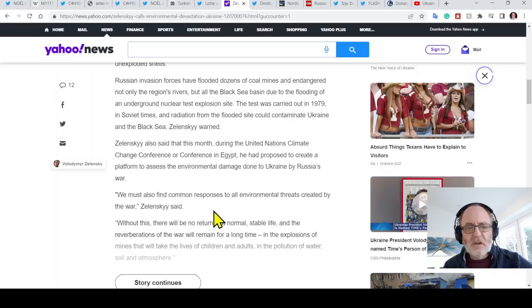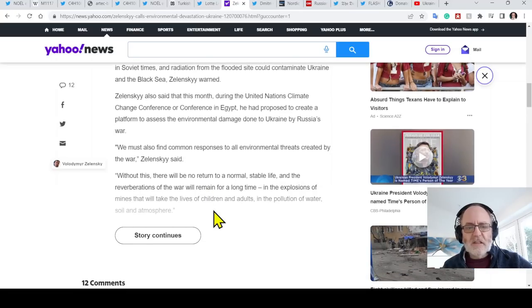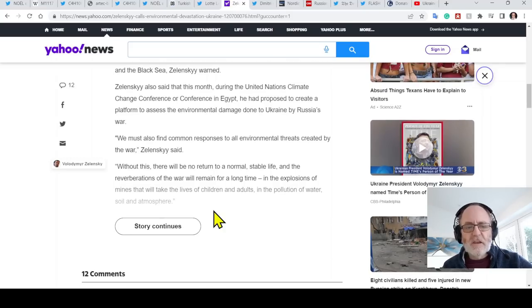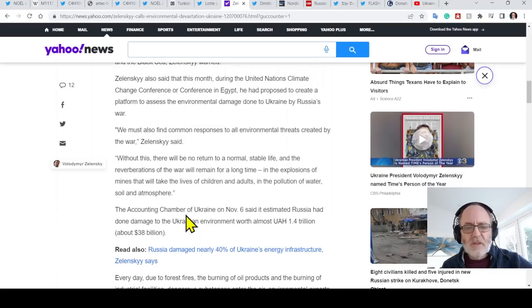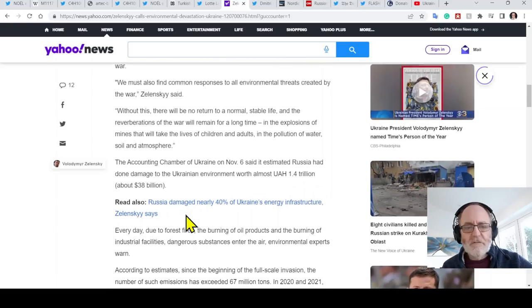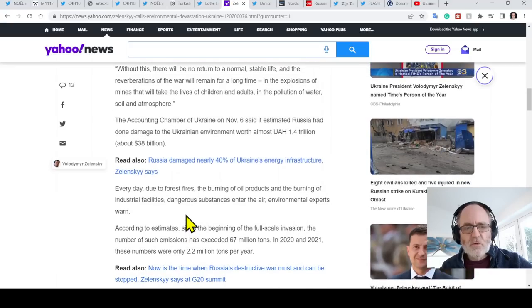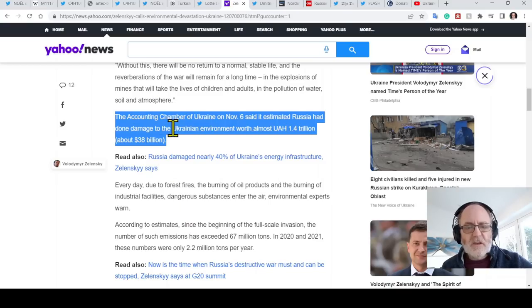Radiation from that flooded site could contaminate Ukraine and the Black Sea, Zelensky warned. He also said that during the UN Climate Change Conference in Egypt, he proposed creating a platform to assess the environmental damage done to Ukraine by Russia's war — noting that without this, there will be no return to normal life, and reverberations of the war will remain for a long time, in the explosions of mines that will kill children and adults, and in the pollution of water, soil, and atmosphere. The accounting chamber of Ukraine estimated Russia has done almost $38 billion of damage to the Ukrainian environment.